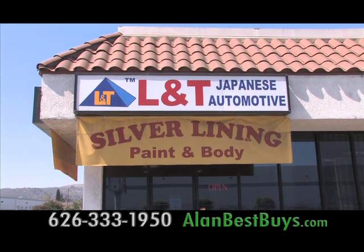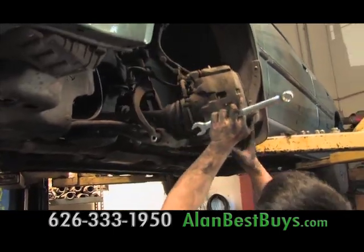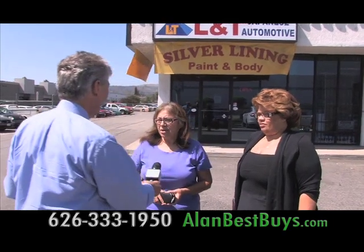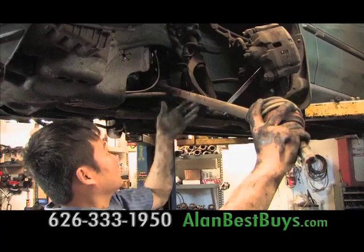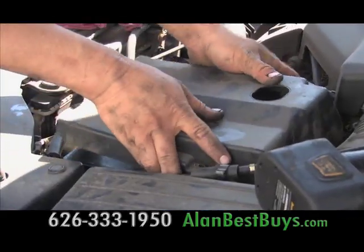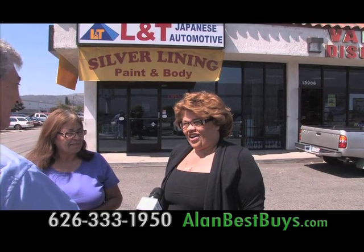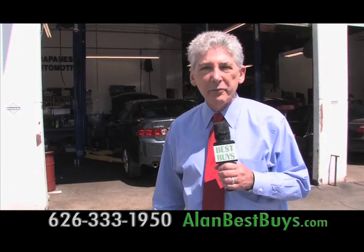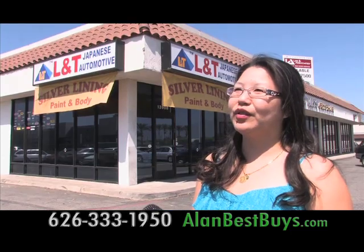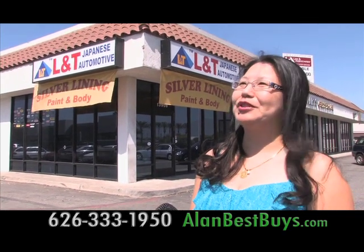L&T Japanese Automotive specializes in repair and maintenance of Honda and Acura and other Japanese models, and it makes its customers happy. Customers appreciate the fast service and low prices. One customer has 330,000 miles on their Honda. The work is done by factory-trained mechanics who used to work at new car dealerships. They do brake jobs, tune-ups, even engine work and transmissions.